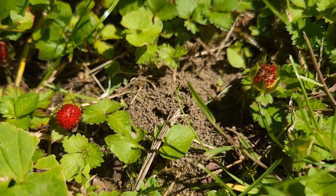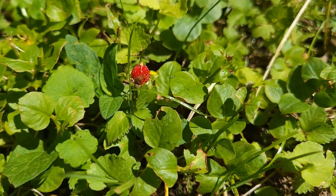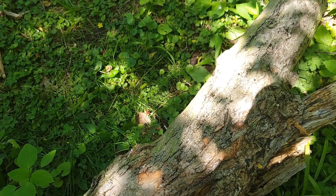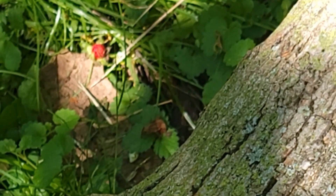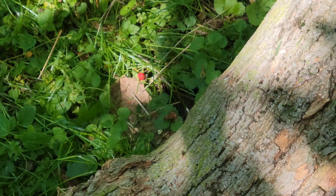They're not poisonous but you wouldn't enjoy eating them — they're kind of dull. The mock strawberry is an invasive plant and they were brought to the United States to be used as ornamental plants from the Indian subcontinent. They make pretty ground cover when in bloom.